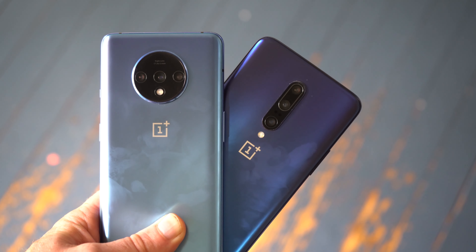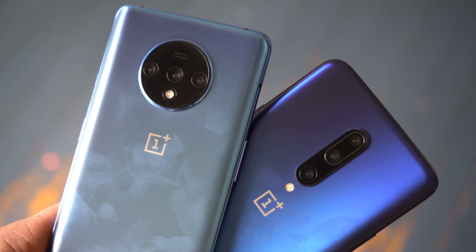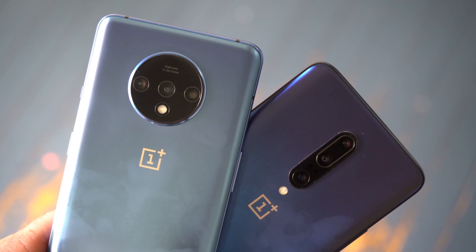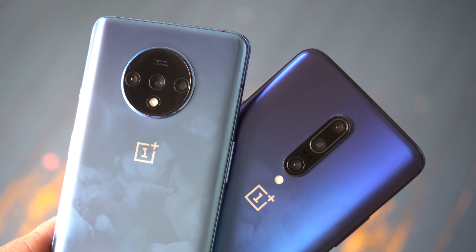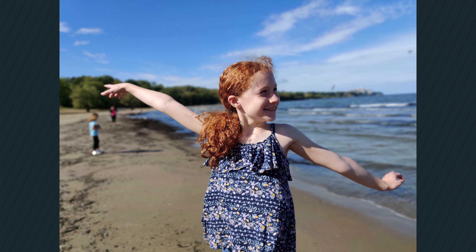On the camera front, you do get a total of three camera sensors here, pretty much matching what OnePlus delivered on the 7 Pro — with a 48MP standard, 12MP 2X telephoto, and a 16MP ultrawide camera. And of course, there's a 16MP selfie camera up front. Overall, the image quality is really good, matching what the OnePlus 7 Pro delivers.